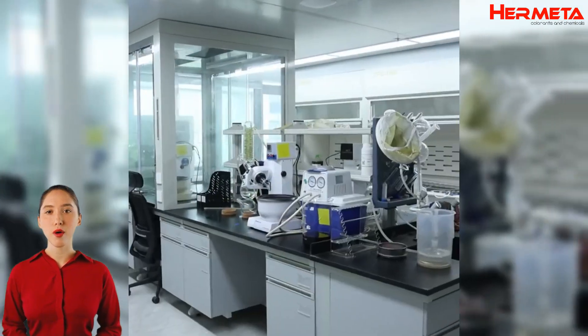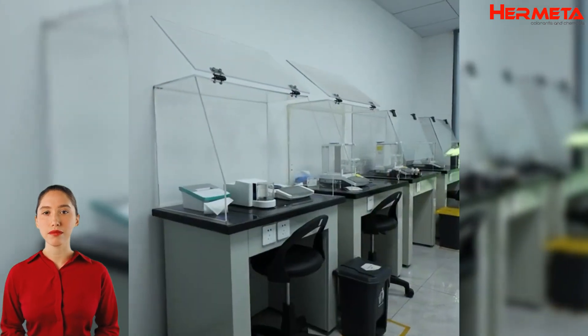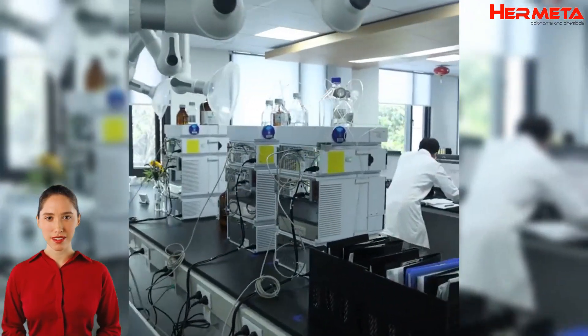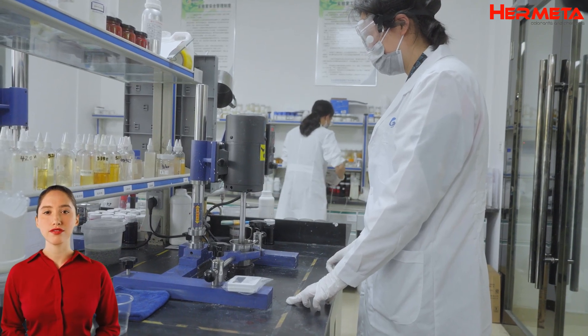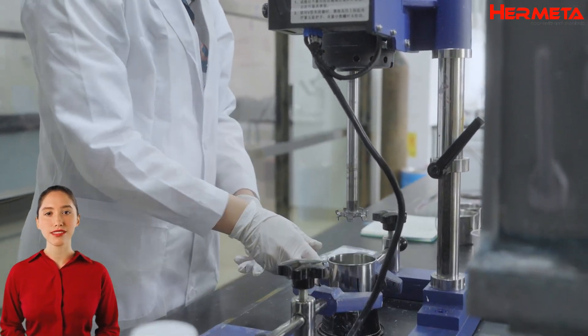Before using the additive, always read the product instructions carefully to understand the ingredients and how to use it. Ensure that the operation is carried out in a well-ventilated environment to minimize the risk of inhaling hazardous fumes. It is recommended to wear appropriate personal protective equipment such as gloves, masks and goggles to protect the skin and respiratory system from direct contact.